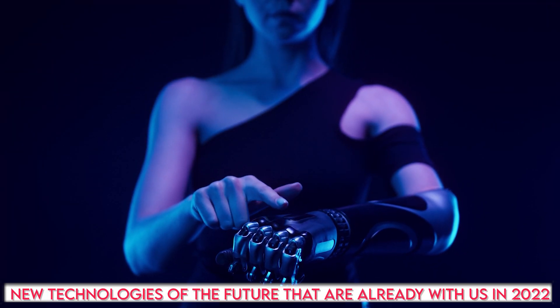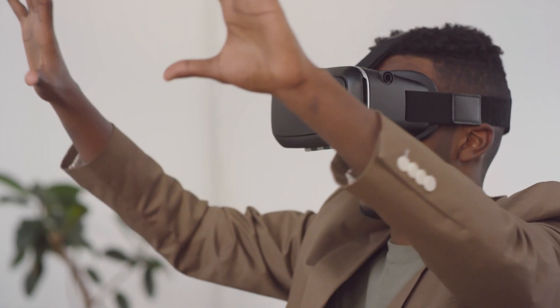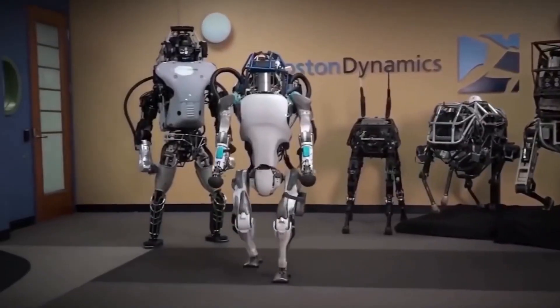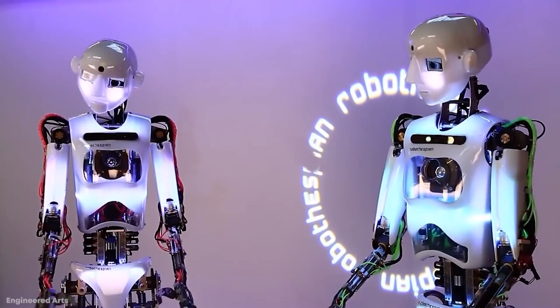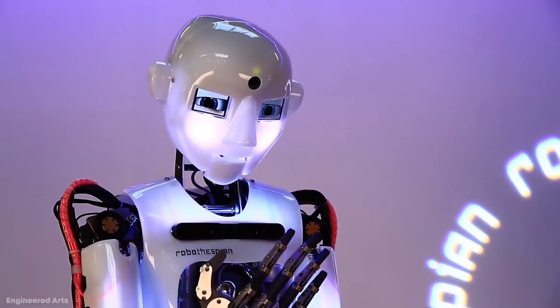New technologies of the future that are already with us in 2022. It's a magnificent era we are living in. AI and robotics are coming with weekly breakthroughs, with amazing discoveries and inventions. Very soon, we'd leave all the struggling and troublesome jobs to them, and we'd just relax. So, let's see what new technologies of the future are already with us in 2022.